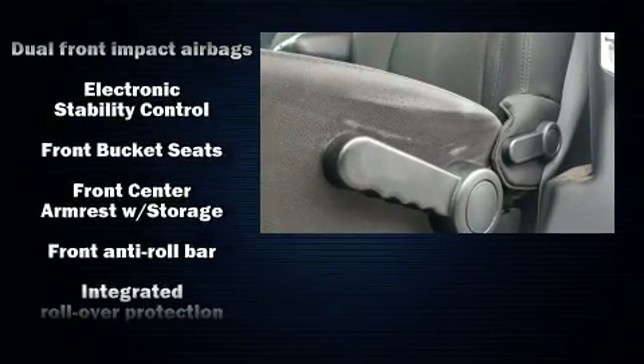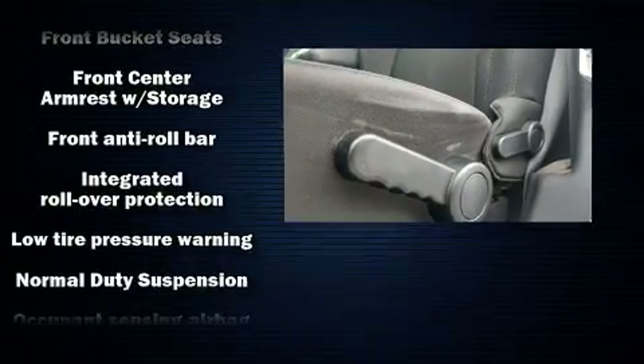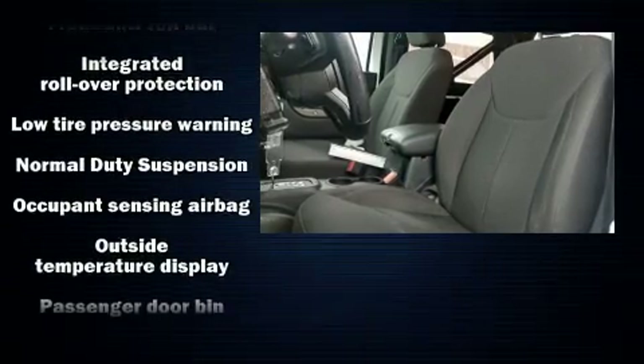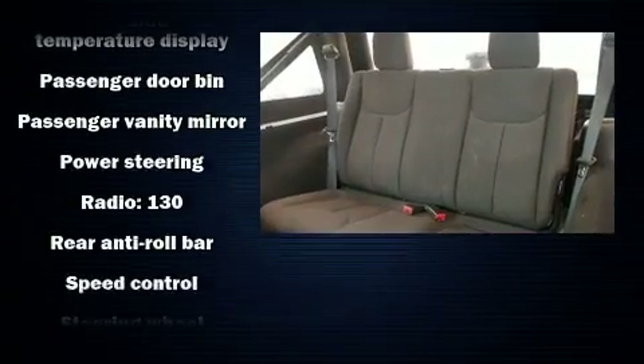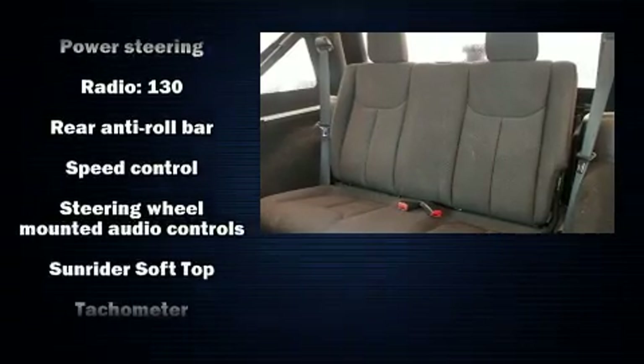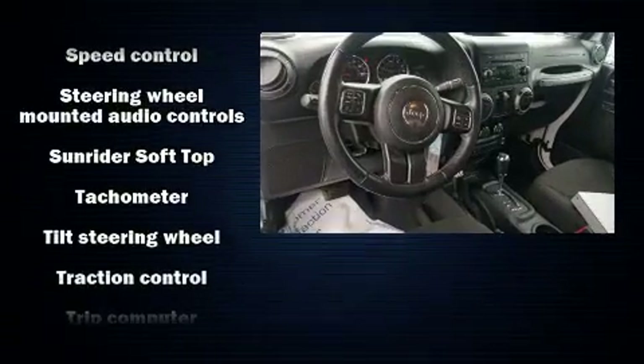Four-wheel disc brakes with ABS and electronic stability control supplement the mechanical systems, so you'll maintain precise command of the roadway. A Carfax history report indicates just one previous owner.